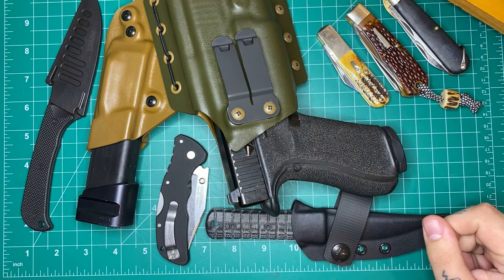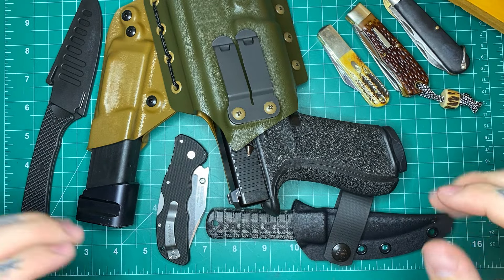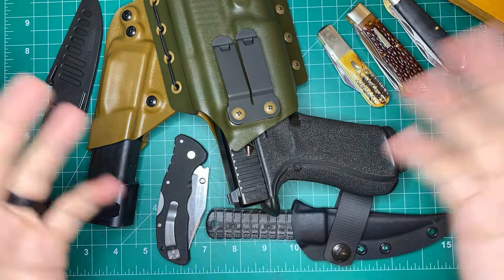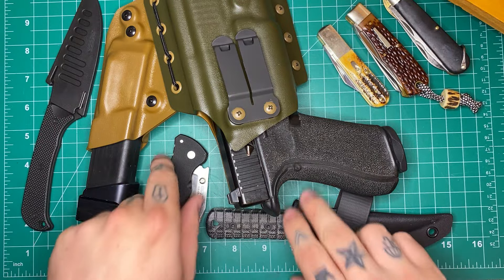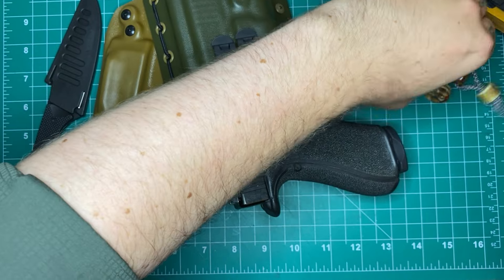I've been at it for a couple hours now and kind of worn out, but I wanted to get this video out for you guys. There are several reviews coming down the line of things that I've already shown off that are just about ready. So those will be coming soon, but I wanted to give you an update on some of the things that have come in recently.